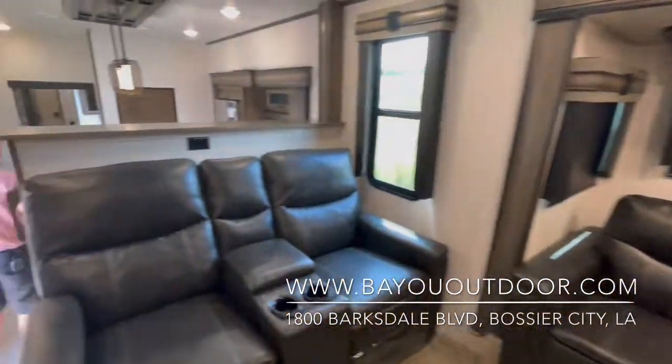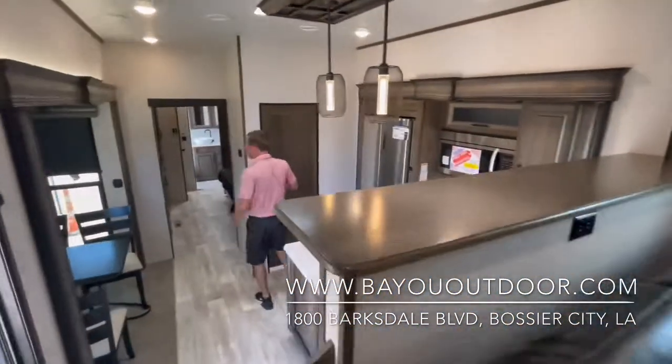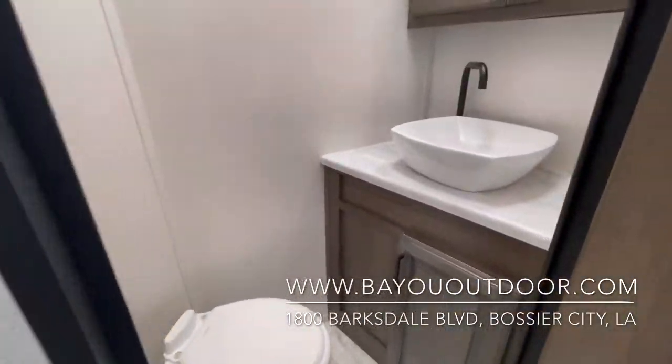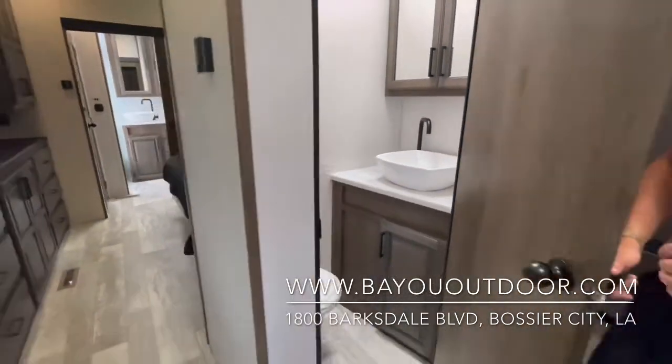Now before we go, this thing is impressive and I forgot to show you one more thing. You do have a half bath, guys. So if you have guests or company, they don't have to use your restroom — they have their own sink with a mess of cabinet.